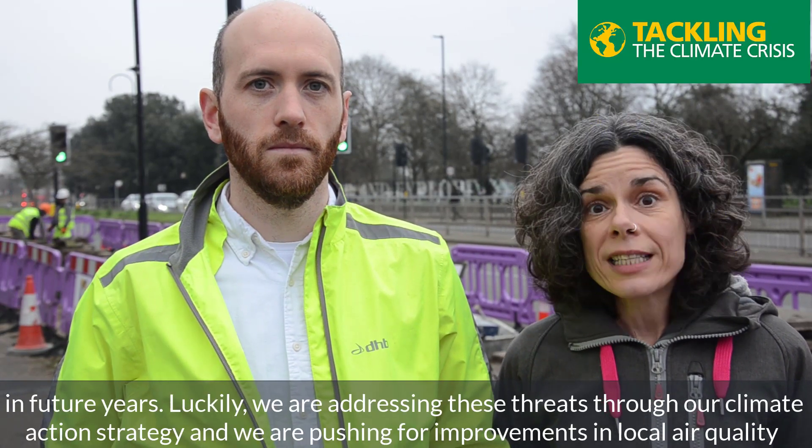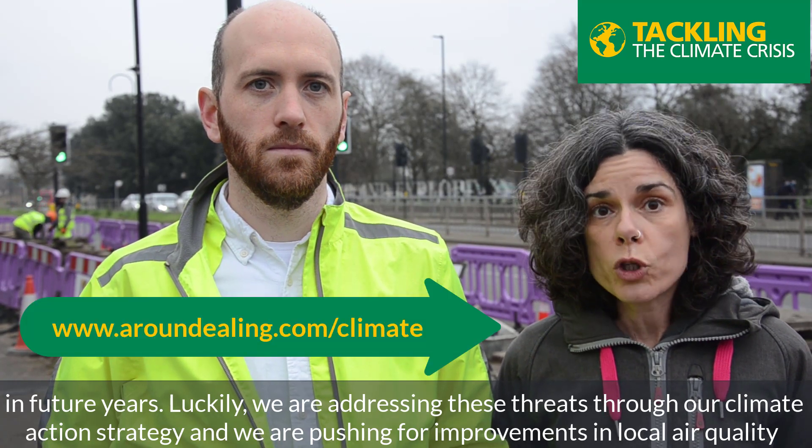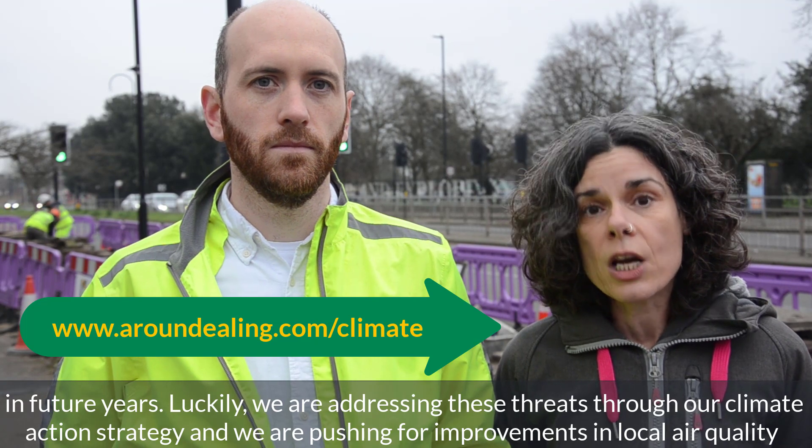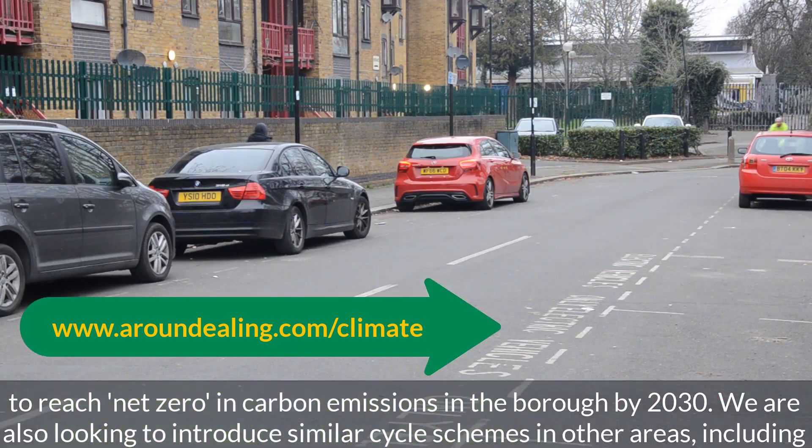We're addressing these threats through our climate action strategy and we're pushing for improvements in local air quality to reach net zero for carbon emissions in the borough by 2030.